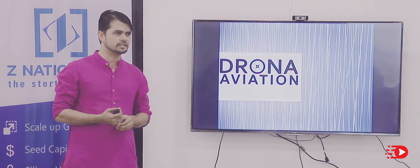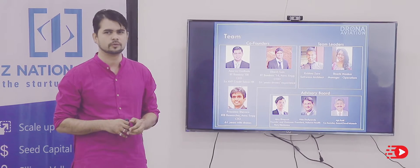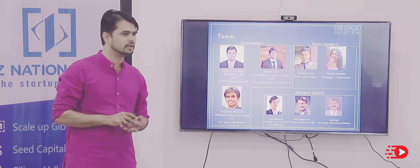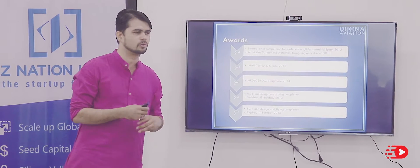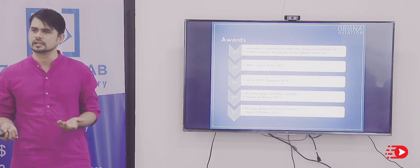Hi, I'm Apoorba Gurdboli from Drona Aviation. We are an IIT Bombay based drone company — a group of three IIT Bombay co-founders who have been working with drones for more than six years. We have been participating in competitions globally in France, Spain, Bankia, India, Bangladesh, and Mumbai, and we have been winning awards there.